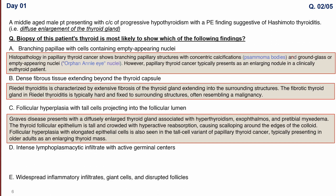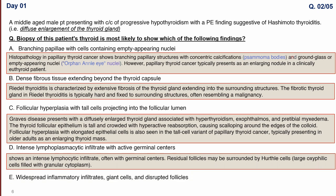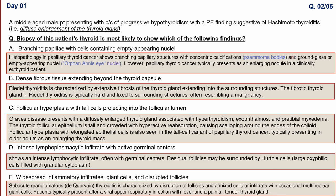Option D describes intense lymphoplasmacytic infiltrate with active germinal centers — this is our answer. In Hashimoto's thyroiditis, there is intense lymphocytic infiltrate, often with germinal centers. Residual follicles can be surrounded by Hürthle cells, which are large oxyphilic cells filled with granular cytoplasm. Option E describes widespread inflammatory infiltrate, giant cells, and disrupted follicles — this is seen in de Quervain's (subacute granulomatous) thyroiditis.